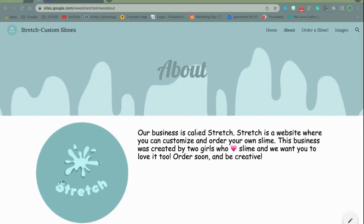On our About page, it says: "Our business is called Stretch. Stretch is a website where you can customize and order your own slime. This business was created by two girls who love slime, and we want you to love it too. Order soon and be creative." That is our website.